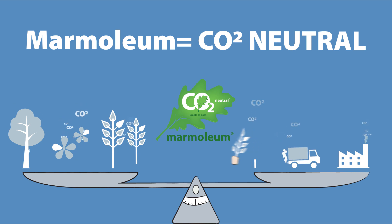By the way, marmolium is also produced with 100% electricity from renewable sources.